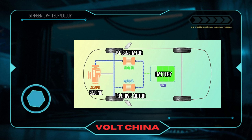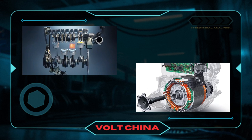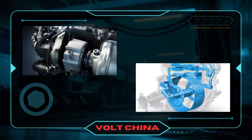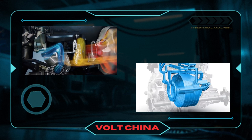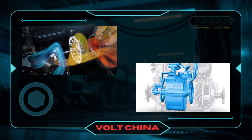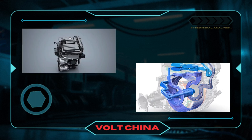Gasoline engines face two major issues at low speeds. One, low torque, meaning less power and sluggish acceleration. Two, low efficiency, making them very fuel-inefficient at low speeds. Electric motors, however, perfectly compensate for these shortcomings. At low speeds, electric motors provide high torque, strong power, and quick response, delivering a powerful pushback feeling. This makes electric motors much better suited for stop-and-go urban driving.